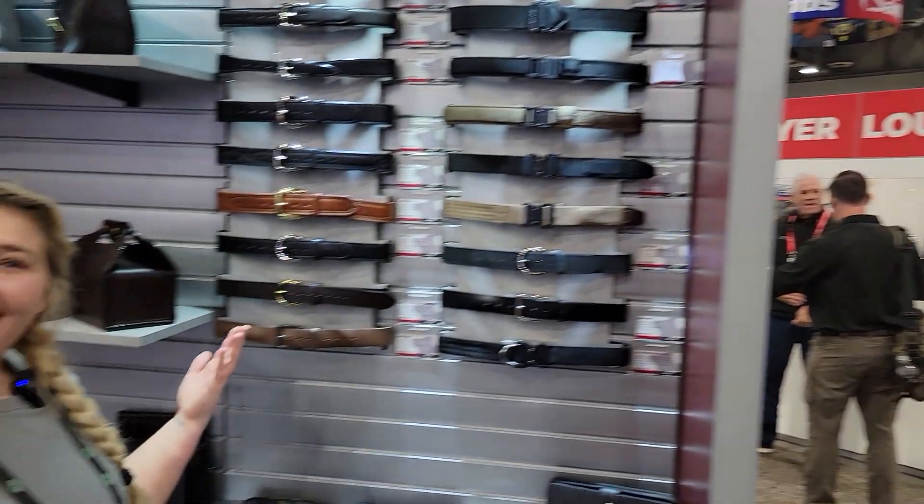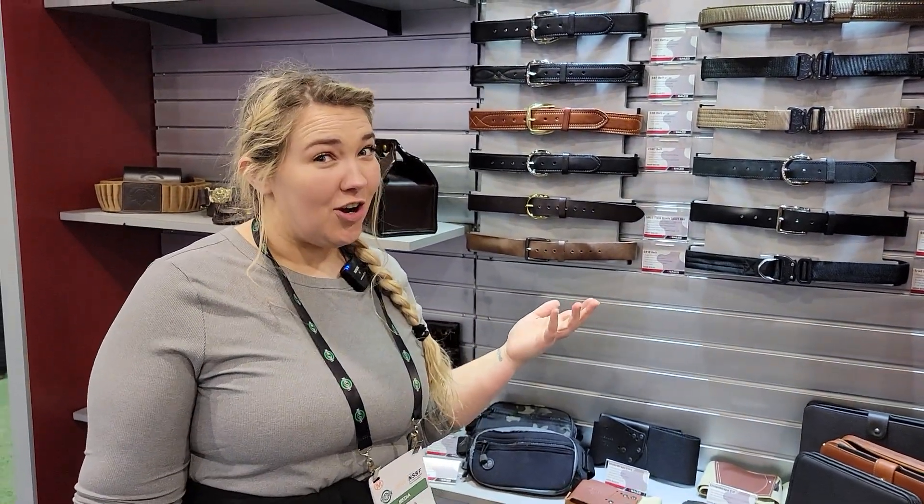Hey y'all, this is Kayla at the Galco booth at SHOT Show and I'm looking out for the ladies.